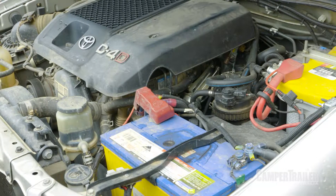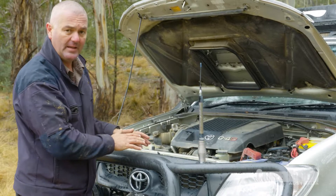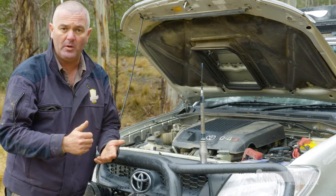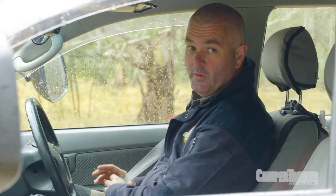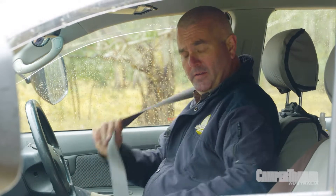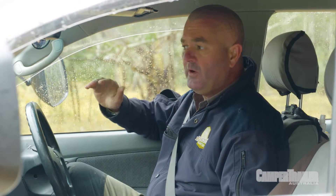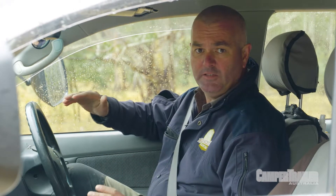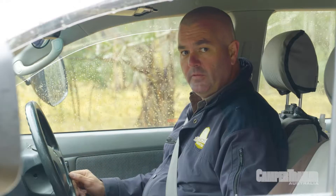Before you even turn on the ignition, one thing you've got to do is check under the bonnet. Sounds logical but a lot of people don't do that. Obviously you've got your coolant, your washer fluid, your power steering and all your connections to make sure they're all nice and tight. But here in Australia in the lovely bush we've got rats and snakes. Rats love chewing on wires so have a good inspection to make sure they've not made a nest in your engine bay — that could cause a fire later on halfway home.